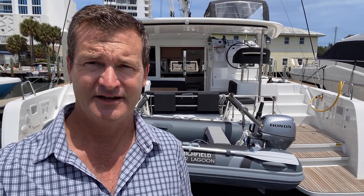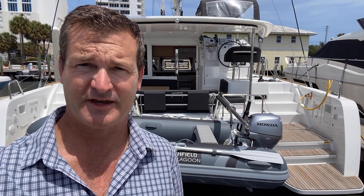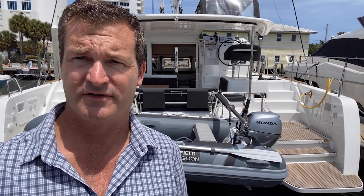Hey guys, Tony Smith with Denison Yachting, and behind me you're going to see a brand new 2021 Lagoon 40. This boat is here in Fort Lauderdale with the local dealer, Atlas, and it's available for immediate sale. It is dealer stock and won't last long — there's not a whole lot of catamarans on the market and this one has a ton of value. We're going to flip the camera around and take a quick walk-through.